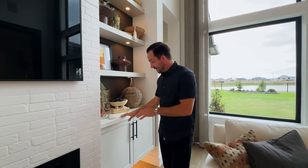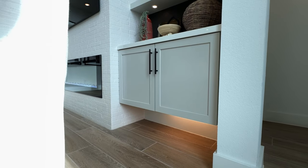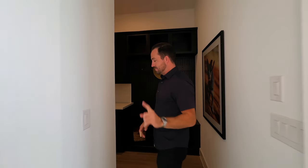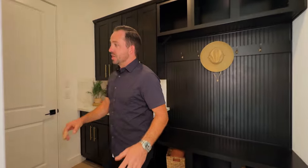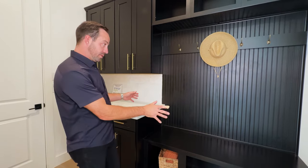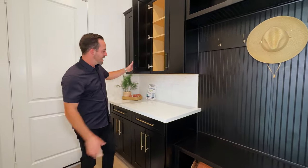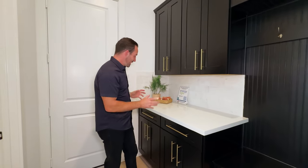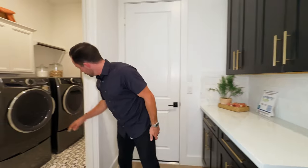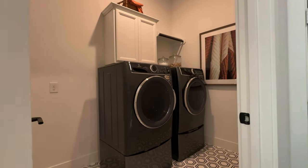Coming back into the living room, they've got really nice floating built-ins — a modern touch. They've got built-in speakers so you do have surround sound as an option in the main living area. This landing area right off the garage entry has cool built-ins for the kids' backpacks and shoes, plus extra cabinetry storage — I could see this as your key drawer or miscellaneous drawer. The laundry room in this floor plan isn't massive, but they've got some floor plans with much bigger laundry options.